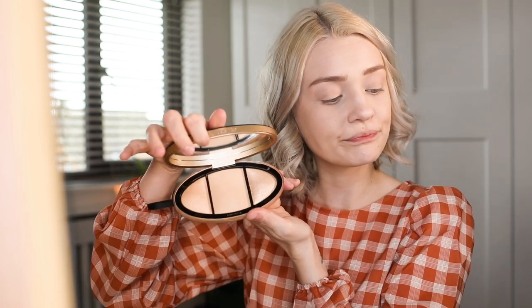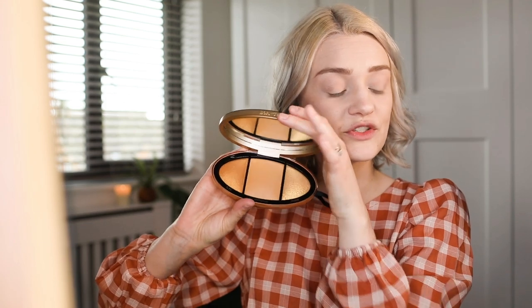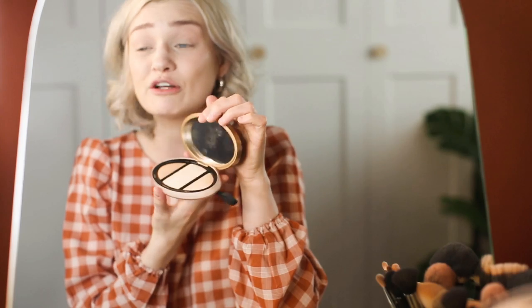First up we have these, which are the Turn Up The Light highlighter palettes. They come in light, medium, tan, and deep, so there's quite a lot of different variations. I would probably be light because I have very light skin. These highlighter palettes are really interesting. I really like the packaging — it feels really sturdy and nice, very fancy. Too Faced are fancy, and I really like how this looks and feels. It also has a massive mirror in it, which would be great for travelling.